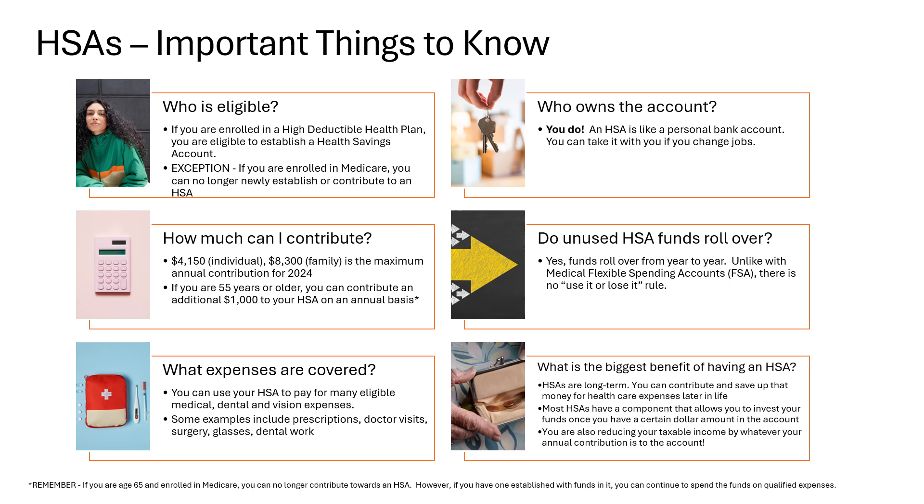If you are curious about the types of over-the-counter products you can purchase with an HSA, go to www.hsastore.com. Everything on that website is HSA eligible and you can use your HSA debit card to make purchases right there on the website from the comfort of your own home. You own your HSA — think of it like a personal bank account that you use for healthcare-related expenses.